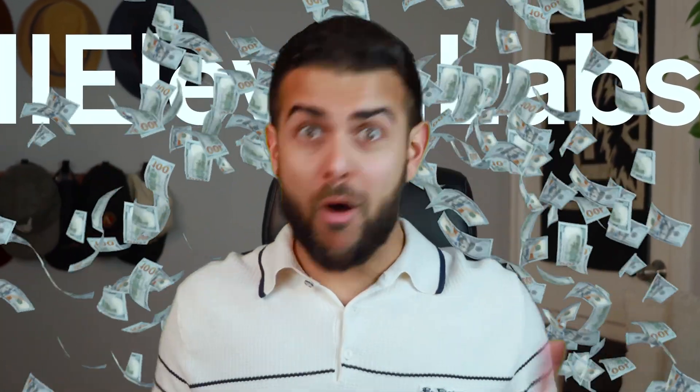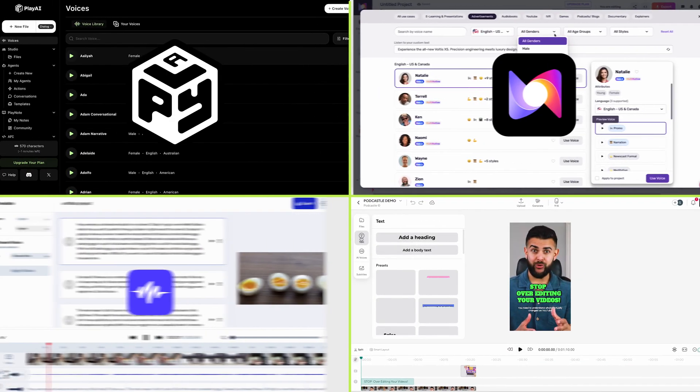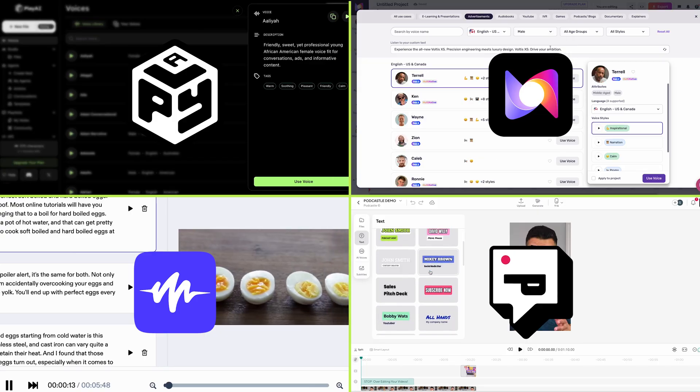11Labs is too expensive and it's too overwhelming. Here are the best affordable alternatives if you're making Reels, TikToks, or YouTube videos.